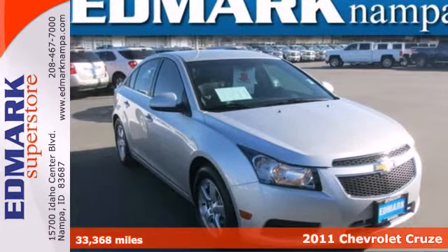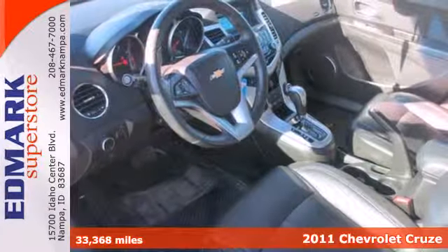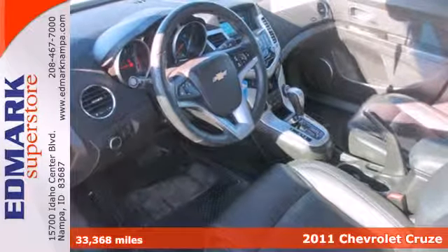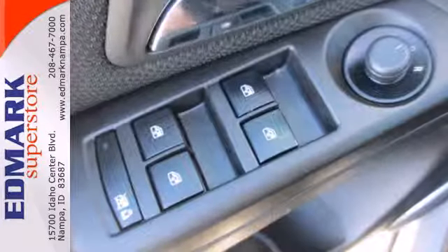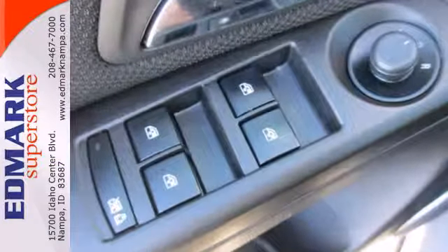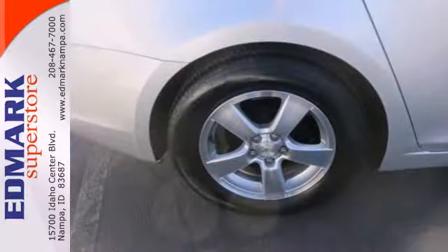It's a 2011 Chevrolet Cruze. A Tilton telescopic steering wheel, remote power door locks, dual front knee airbags, child safety locks, electric power steering, and McPherson strut front suspension all come standard in this sleek and sexy car.